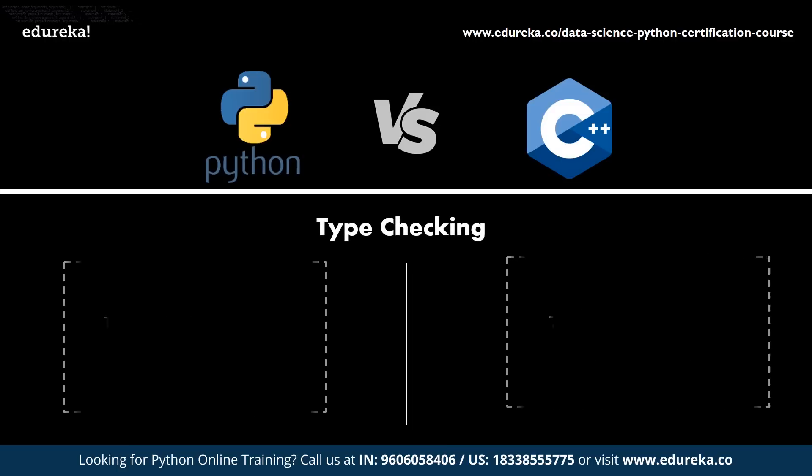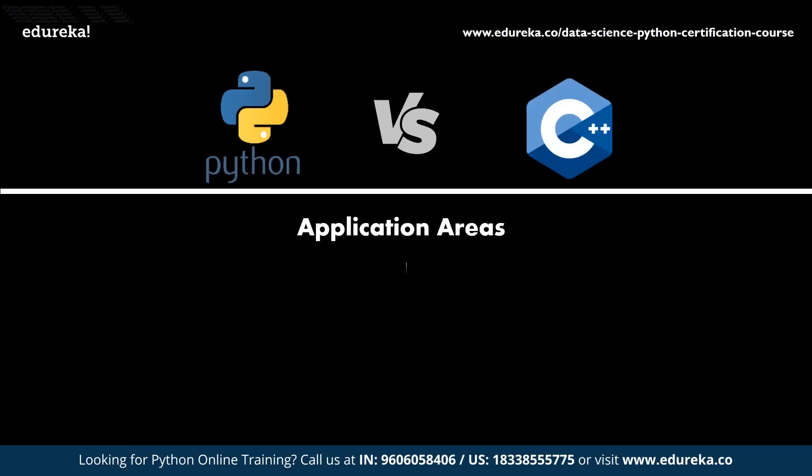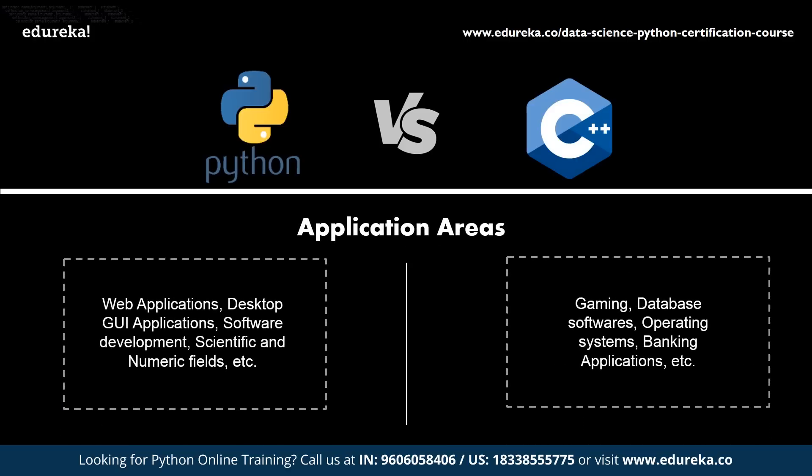Python is a dynamically typed language where type checking takes place during runtime, while C++ is a statically typed language where all variables need to be explicitly declared and determined at compile time. Regarding application areas, Python is mainly used in web applications, desktop GUI applications, software development, scientific and numeric fields, and business applications. C++ finds its use in areas such as gaming and database software.